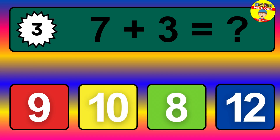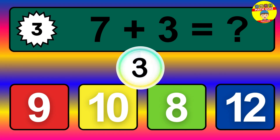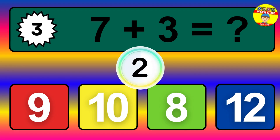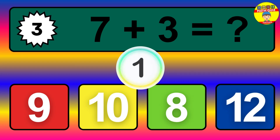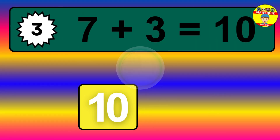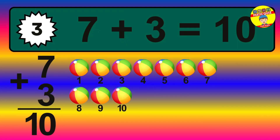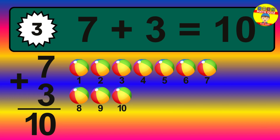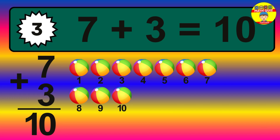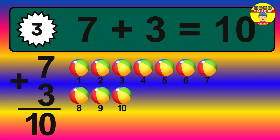Question 3. 7 plus 3 equals what? The answer is 7 plus 3 is 10. Let's count it: 1, 2, 3, 4, 5, 6, 7, 8, 9, 10.